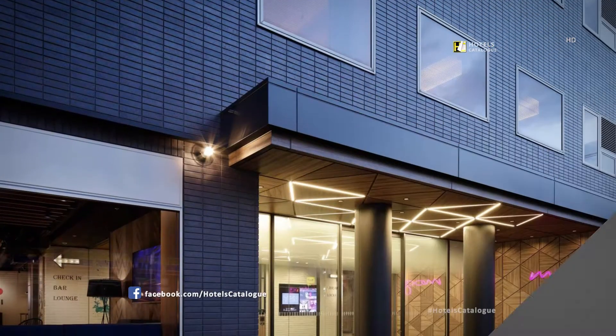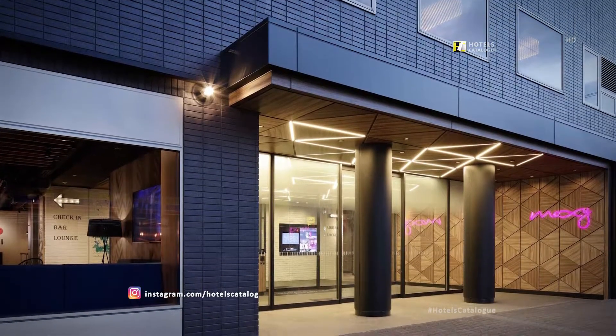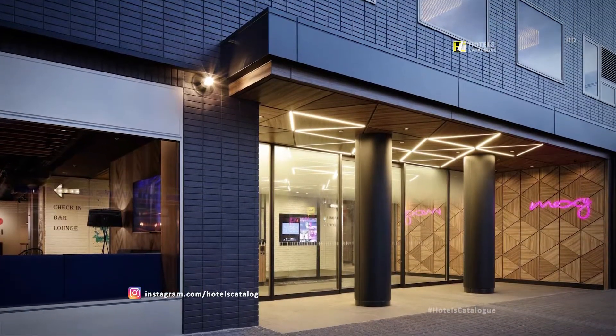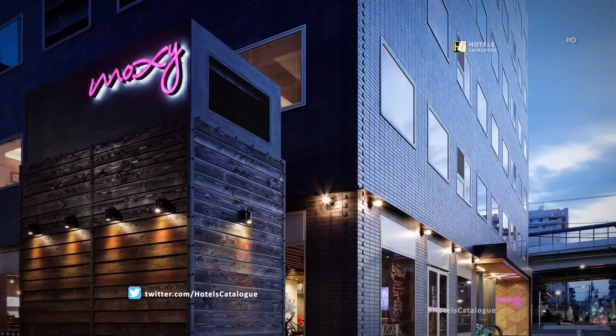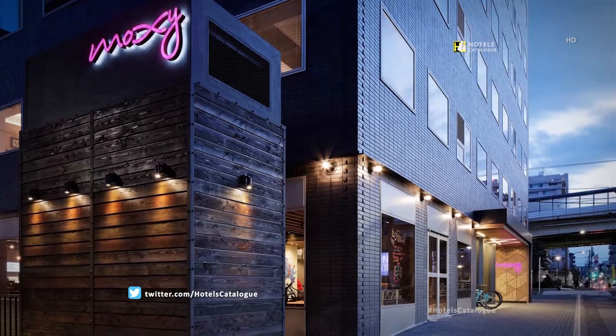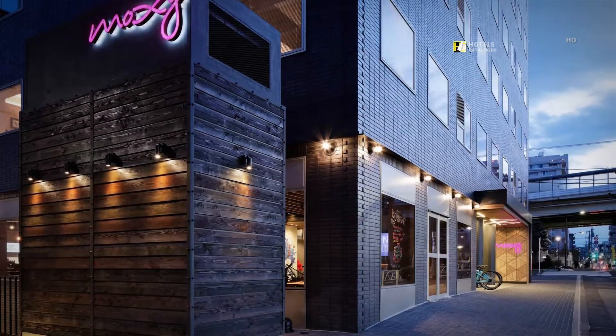A short walk away from Kinshichou Station, Moxie Tokyo Kinshichou is a little like the neighborhood it calls home. Partying? Hanging out? Need a place to chill? We're down for whatever — Moxie Tokyo Kinshichou will be your new favorite spot.